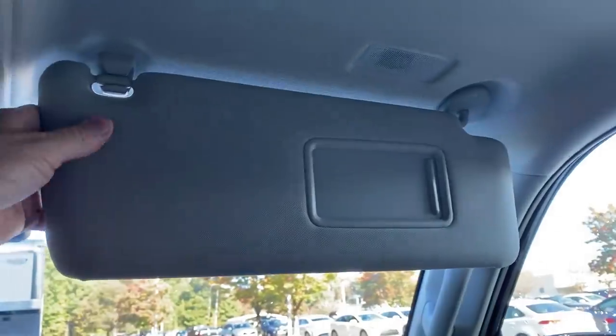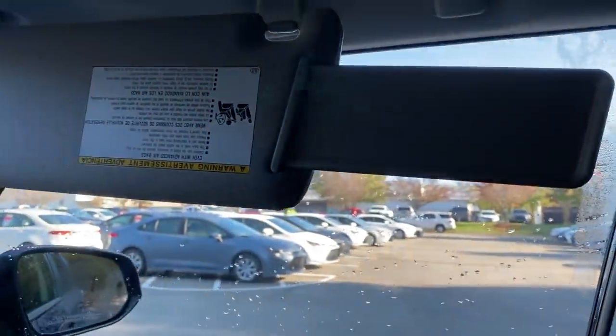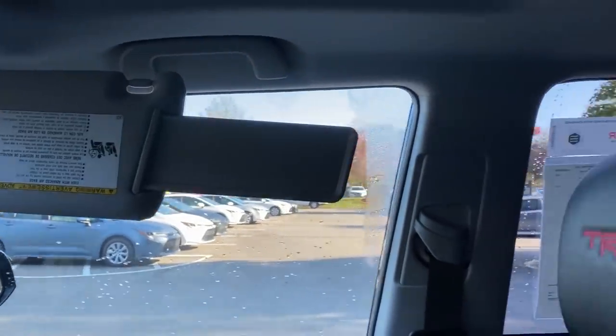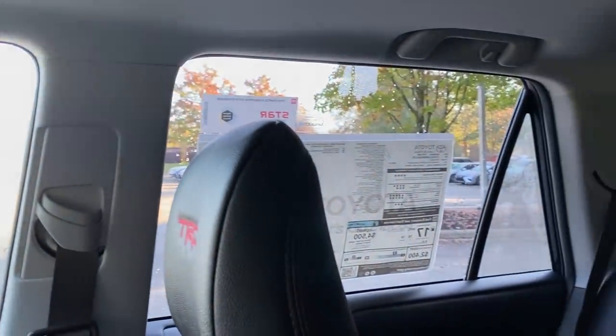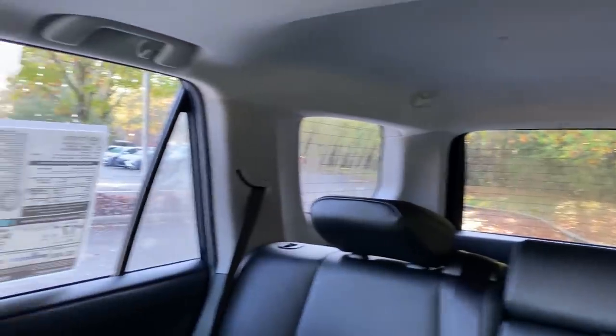There's a lighted visor mirror with a slider to conceal it. Visibility is excellent with big windows all around — when you've got a capable off-roader like this, being able to see all around matters, and the 4Runner does a really good job of that.